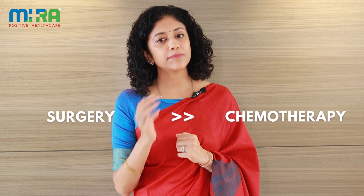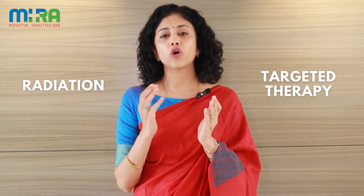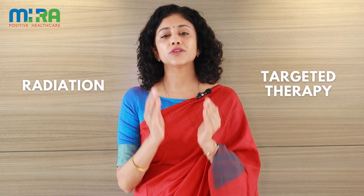This is followed by chemotherapy. But in advanced stages of cancer, chemotherapy is given prior to surgery to shrink the tumor, followed by a surgical option. Radiation and targeted therapy are also options where the tumor is localized.